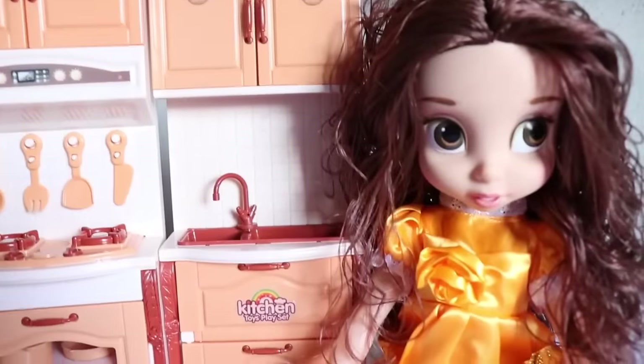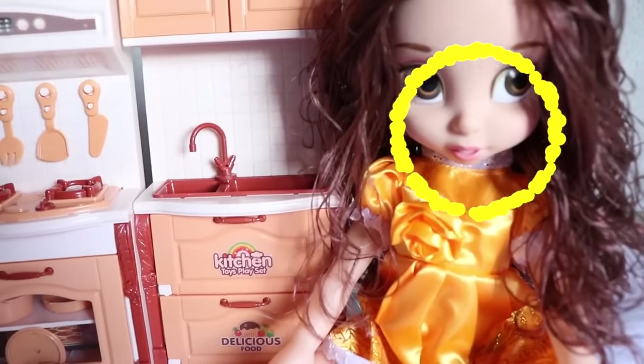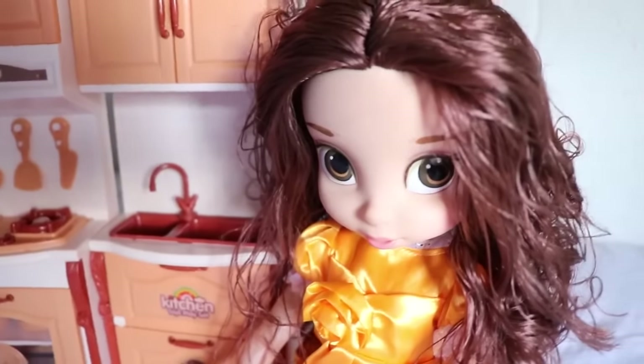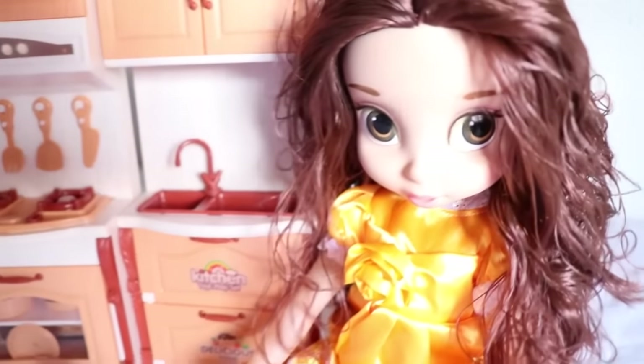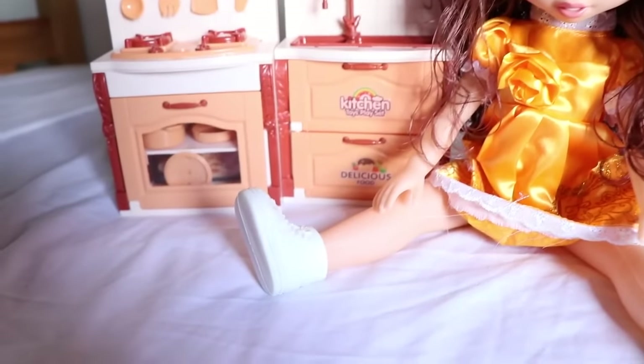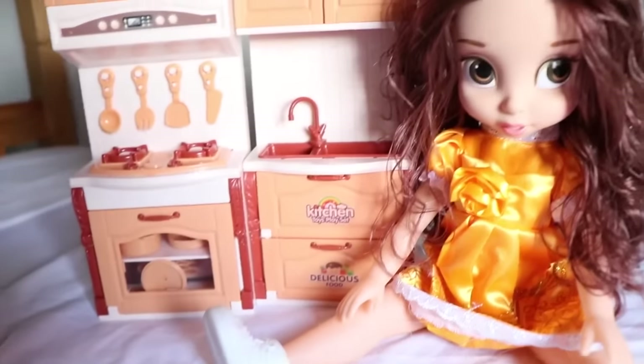Alright, so here are the toys out of the box — doesn't that Belle look so beautiful? I love her long hair and it's kind of a little bit curly too. She has her yellow ball gown on and look at those cute white shoes. Those are different.